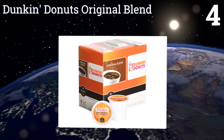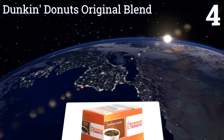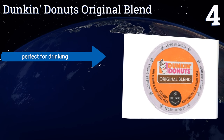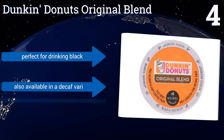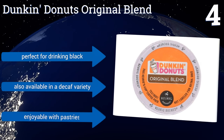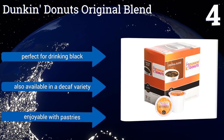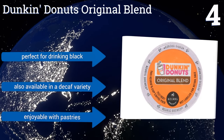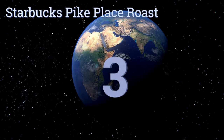At number four, skip the lines and savor Dunkin' Donuts Original Blend at home — you'll get the classic smooth flavor you enjoy at any time you wish. This medium roast coffee is made from 100% arabica beans. Add your favorite flavored creamer for a true taste treat; it's perfect for drinking black too, and is also available in a decaf variety. It is, of course, enjoyable with pastries.